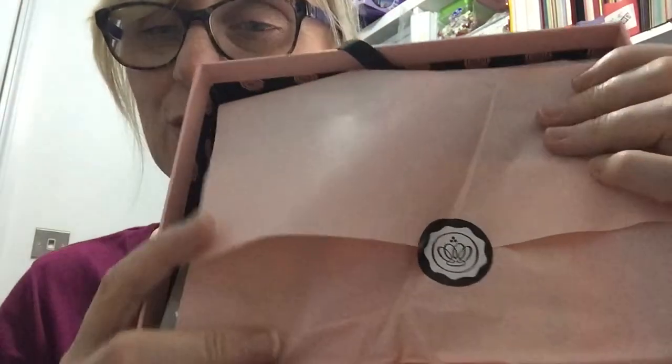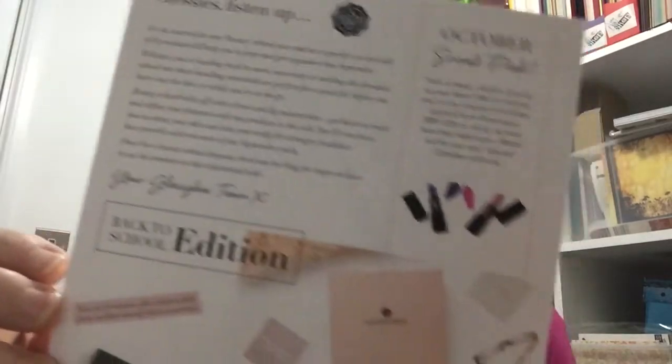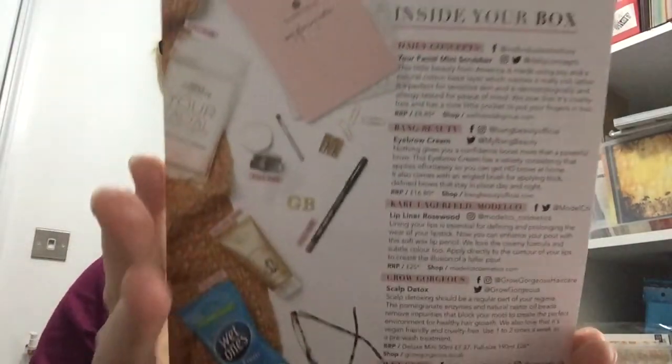We've got the card and then it comes wrapped in tissue with your little sticker. I did know what was in it — that's why I wanted to get it — but I've actually forgotten what's inside. So we've got this one, it's the Back to School edition and it was a sneak peek for next month. There's information here about all the products, so let's just get stuck in and open it up.